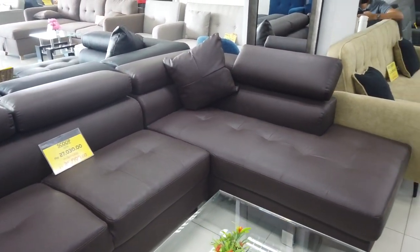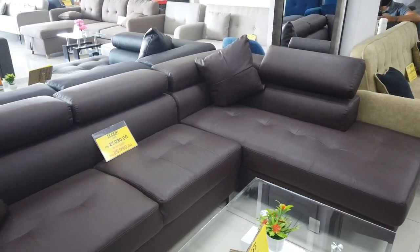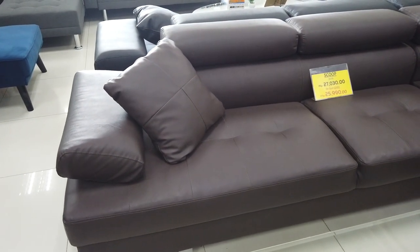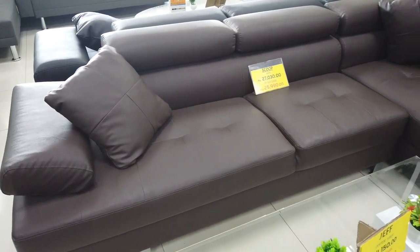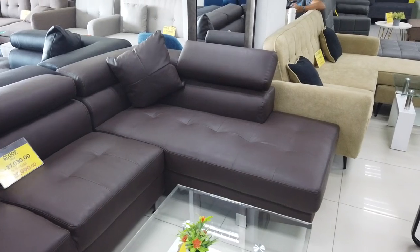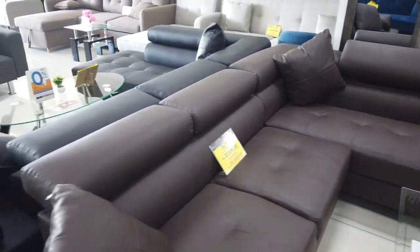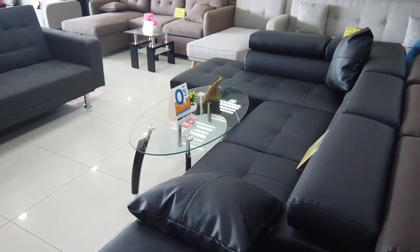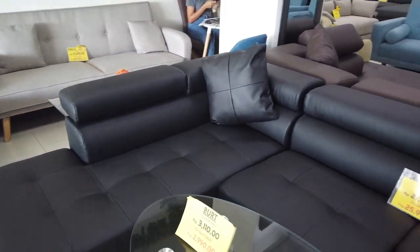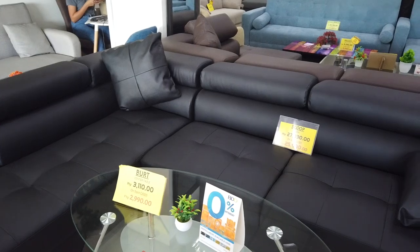This is the Scoop Design with a retail price of 27,030 pesos. For spot cash you can have it for 25,990. It's made of leather and is available in brown and black leather.